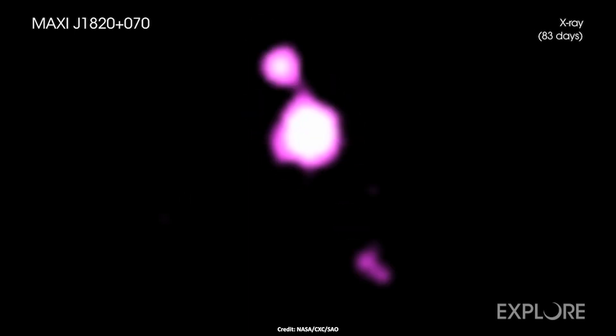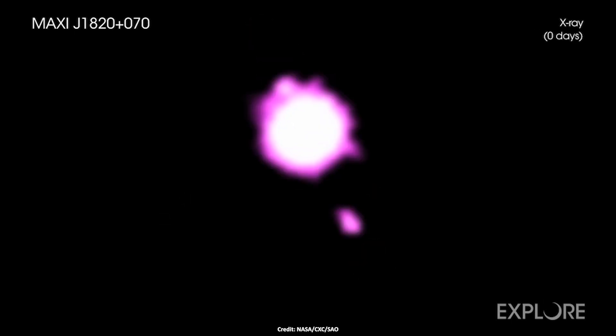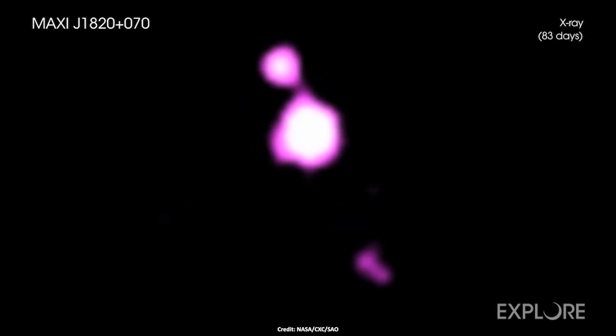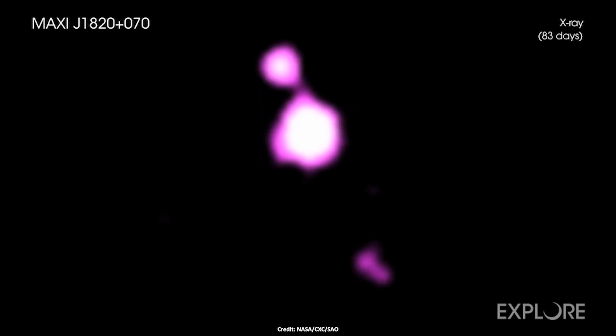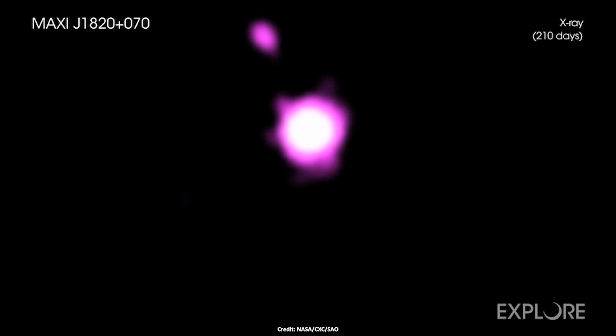MAXI J1820-070 is the bright X-ray source in the middle of the image, and sources of X-rays can be seen moving away from the black hole in jets to the north and south. The binary system is a point source of X-rays, although it appears to be larger than a point source because it is much brighter than the jet sources. The southern jet is too faint to be detected in the May and June 2019 observations.